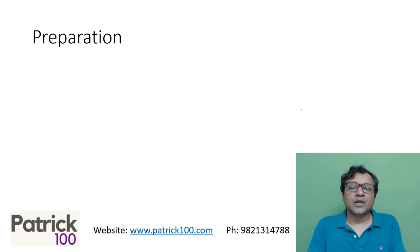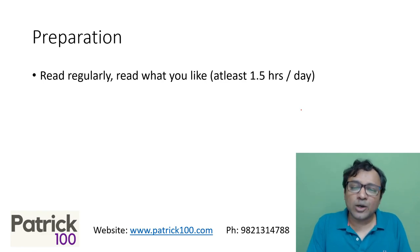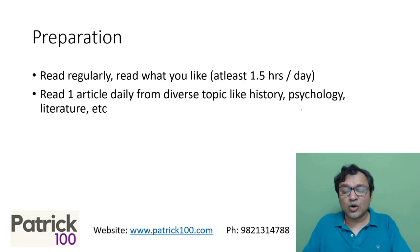So how do you prepare? Since most of the paper is based on reading, reading is what is most important — at least 1.5 hours a day. I normally say read one article daily from diverse topics, maybe history, psychology, literature, just to get used to different topics of reading. Look at diverse topics so that you get to know the language. If a similar topic comes in the exam, you should be able to understand what is being said. So read from diverse topics.